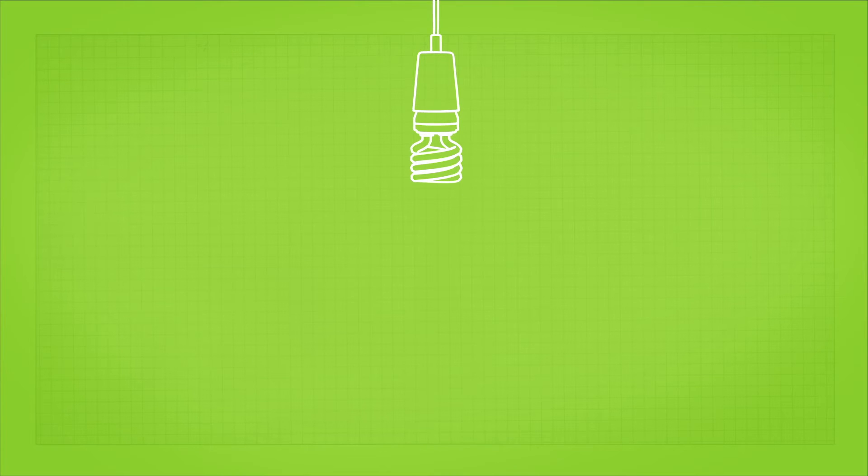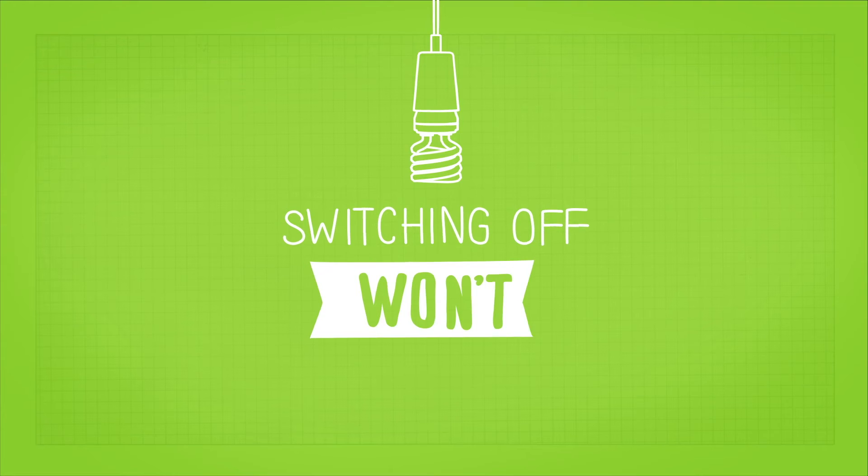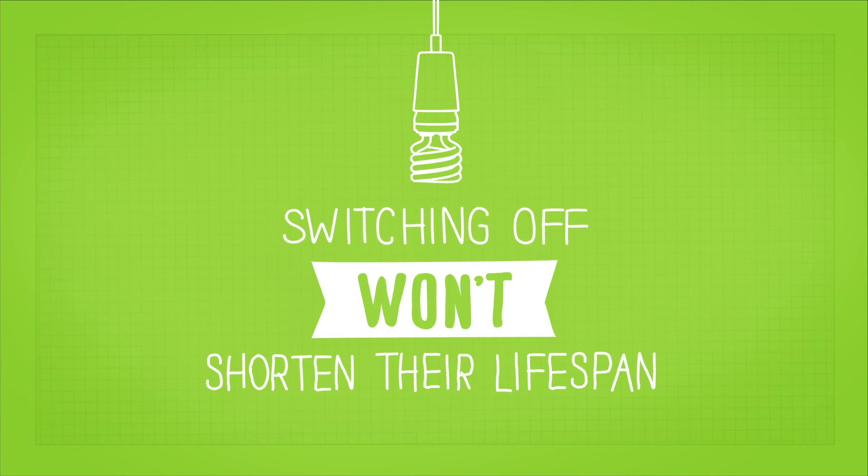Finally, here's some good advice we can all thank our parents for: switch the lights off when you're not using them. The longer your lights are left on, the higher your running costs. And no, switching off won't damage the light or shorten their lifespan.